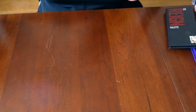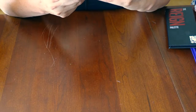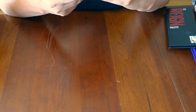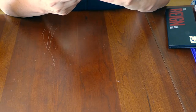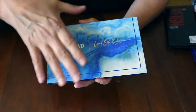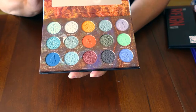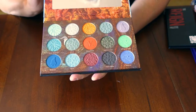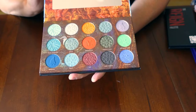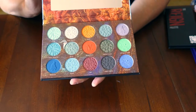Next we have the Iceland — Land of Fire on Ice palette from Nomad Cosmetics. The packaging is gorgeous. The eyeshadows are gorgeous. And I've been to Iceland, so this has so many different reasons for why I just love this palette.